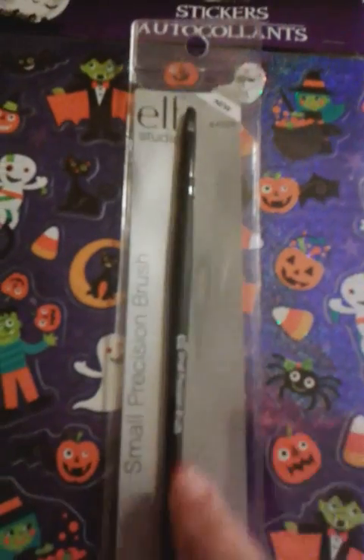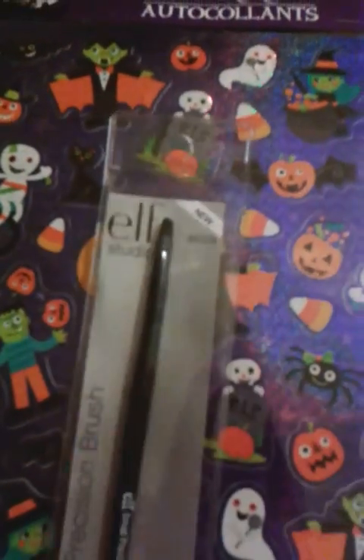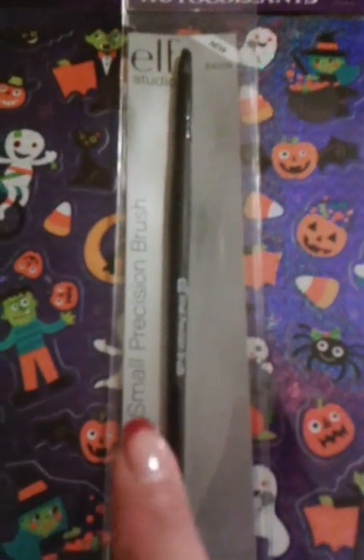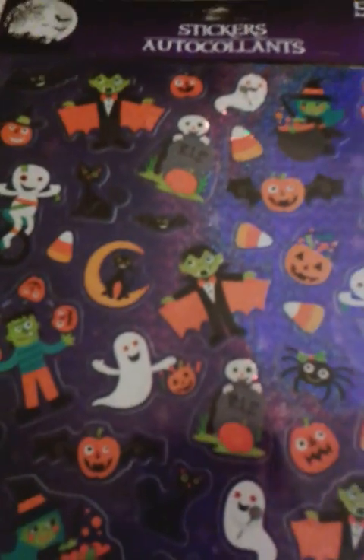And I also found this ELF Studio Small Precision Brush, which I'm going to use to clean my cuticles. I'm not sure, but I think these cost like $3 at Target. So go check out your Dollar Tree — you can get those.